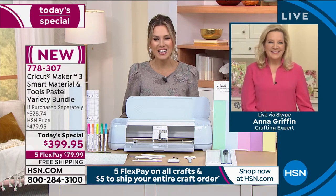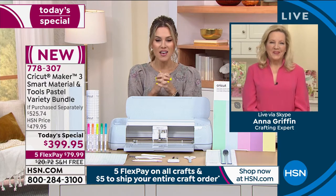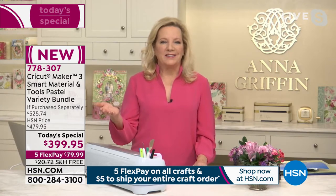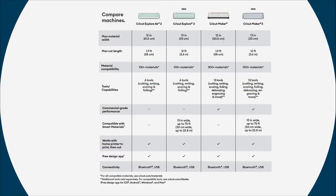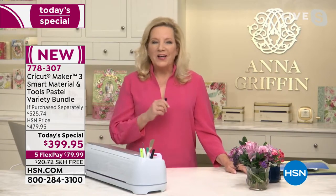Anna Griffin is joining us - she's the queen, the icon of crafting. This is a fun collaboration teaching everyone the power of the Cricut Maker 3. Anna says she always seeks out the very best, and the Cricut Maker 3 is the ultimate smart cutting machine. You're seeing a comparison of all the machines - from the Explore Air to the Cricut Explore 3, the Maker, and now the Maker 3 - it's the end all be all.